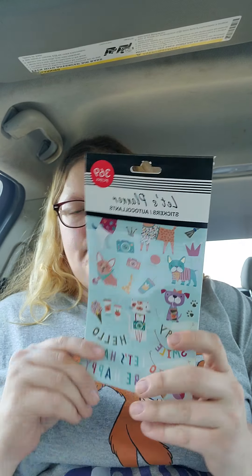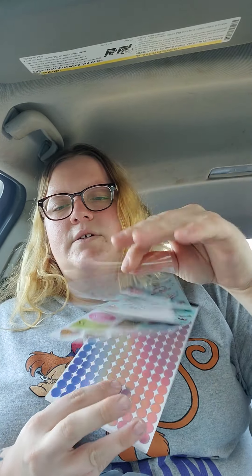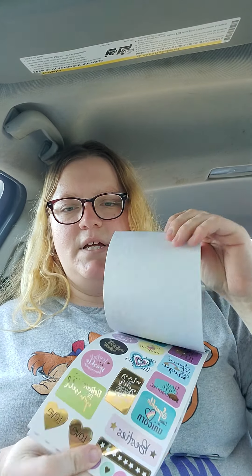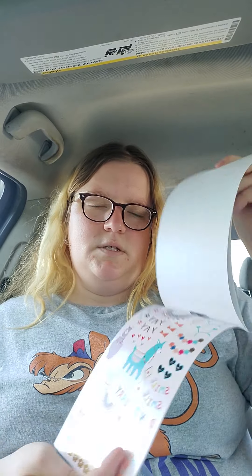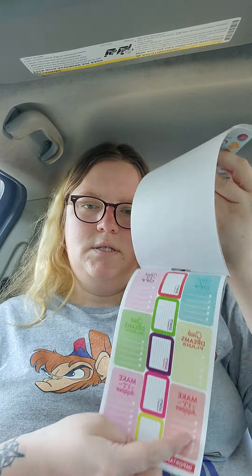I also got these adorable planner stickers. They look like this - here's some of the pages. So that's the first page, there's that page, that page, this page, and this page. So there's that.